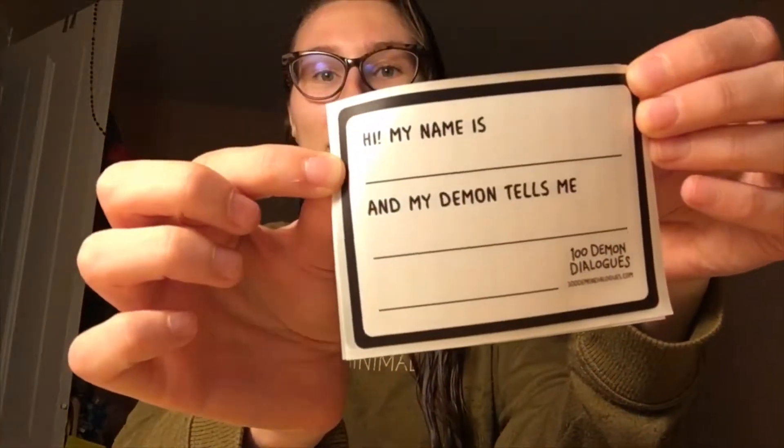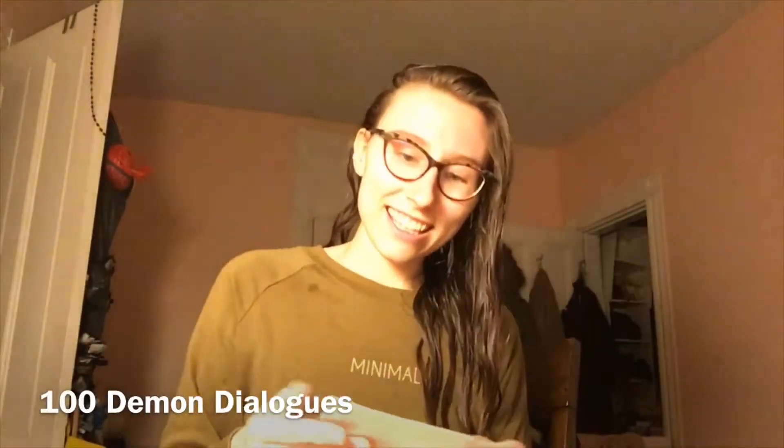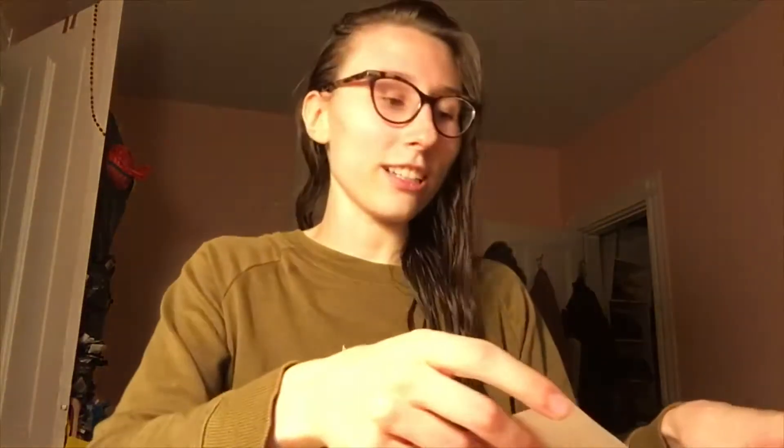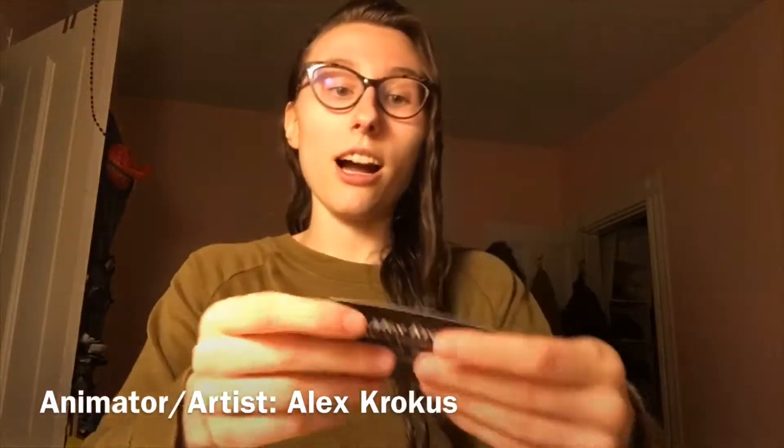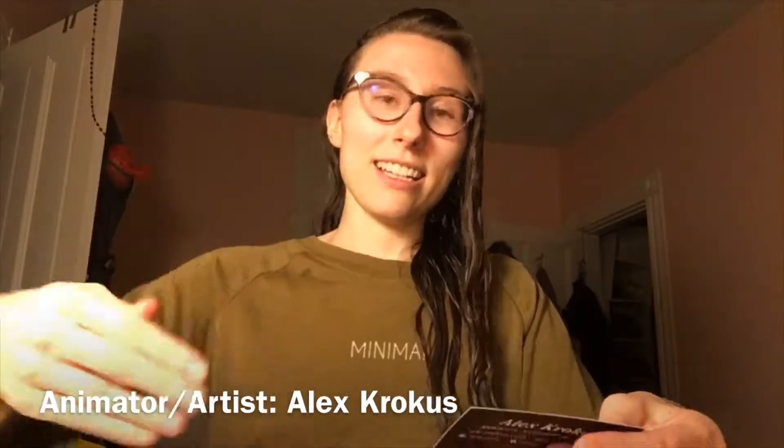I got these really cute stickers — 'My name is...' and 'My demon tells me...' — I think that's clever. All of these are a specific artist's idea, and they have really cool work. One person specifically did animation along with their comics, so they had an iPad sitting there where their comics were coming to life through animation, and it was super cool.